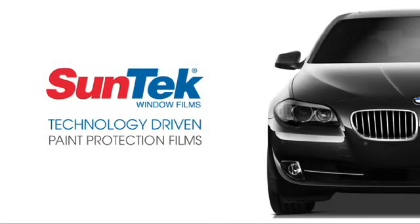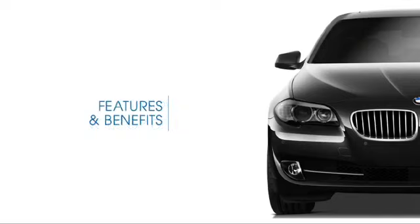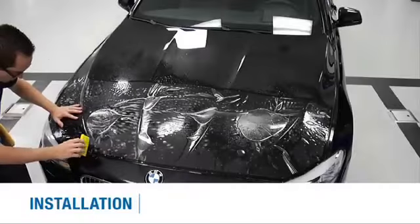SunTech Paint Protection Film — Features, Benefits, and Installation.